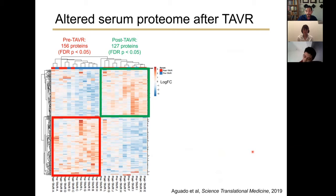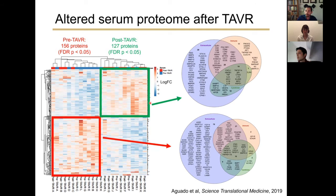Using the SomaScan array, we found there is indeed an altered serum proteome after TAVR. We observed 156 proteins more abundant in pre-TAVR sera relative to post-TAVR sera, and 127 proteins more abundant in post-TAVR sera relative to pre. After performing an ontological characterization — categorizing proteins as extracellular, immune-associated, and cytokines — we began to narrow down candidate factors that might drive myofibroblast activation in pre-TAVR sera and deactivation in post-TAVR sera.